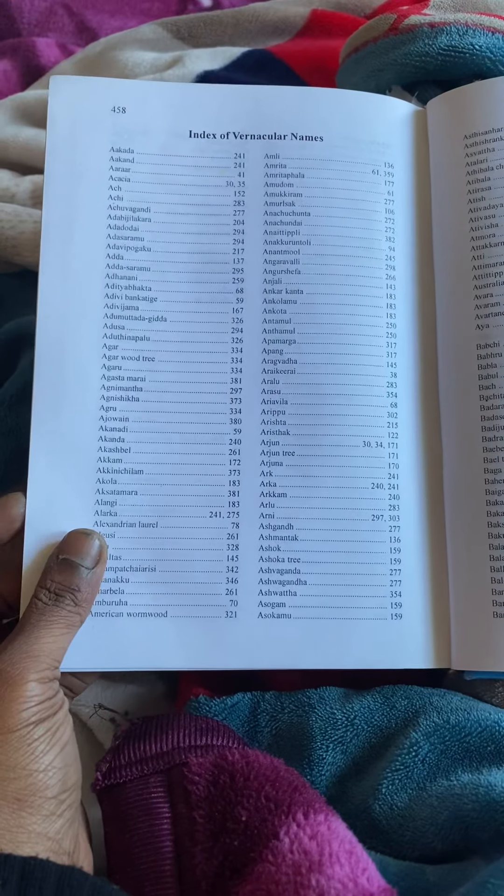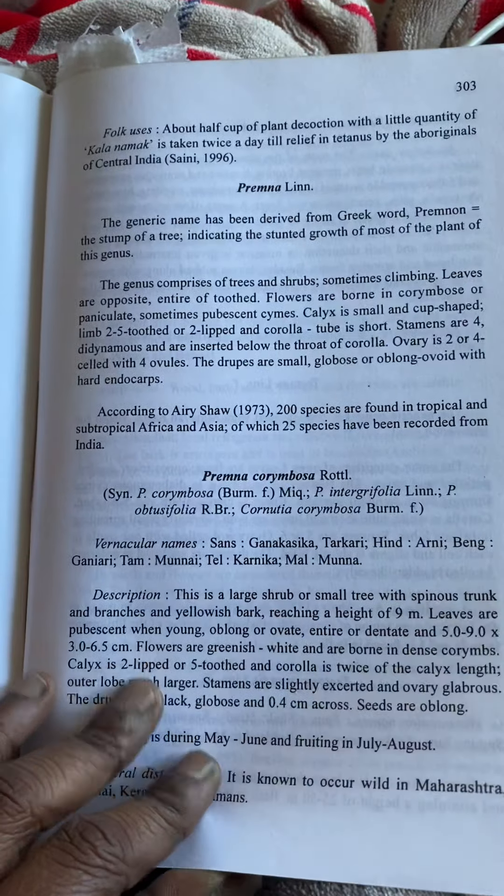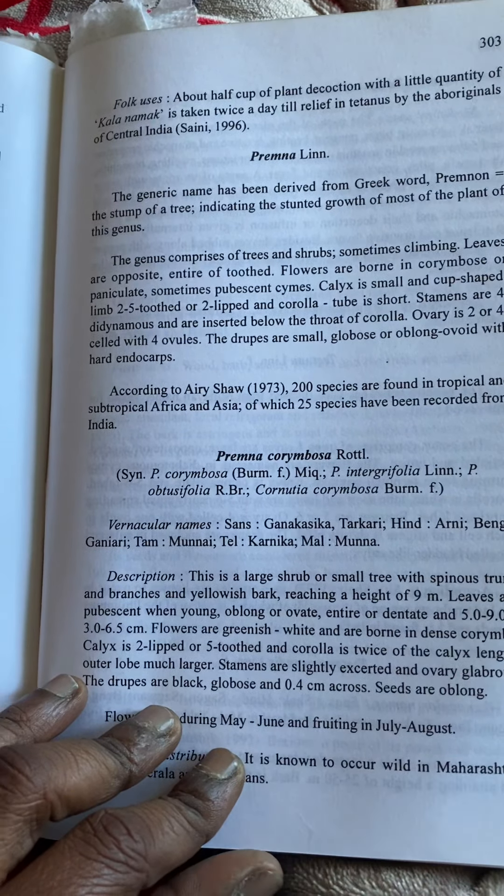The English botanical names are given as well, along with the local names. This book helps me a lot, and it also has a section about cannabis — let's first see how it talks about other plants.